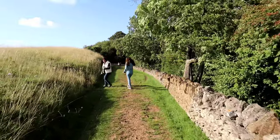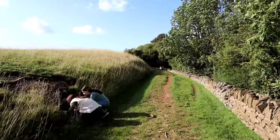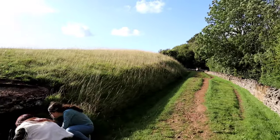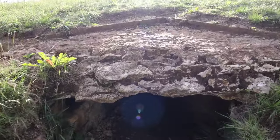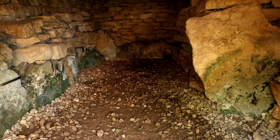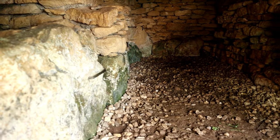The south eastern chamber, which we're coming up to, had the smallest entrance. If you want to take a look inside you have to get down on your hands and knees and crawl. When excavated, the remains of two males and two females, along with animal bones and flint artefacts, were found inside.